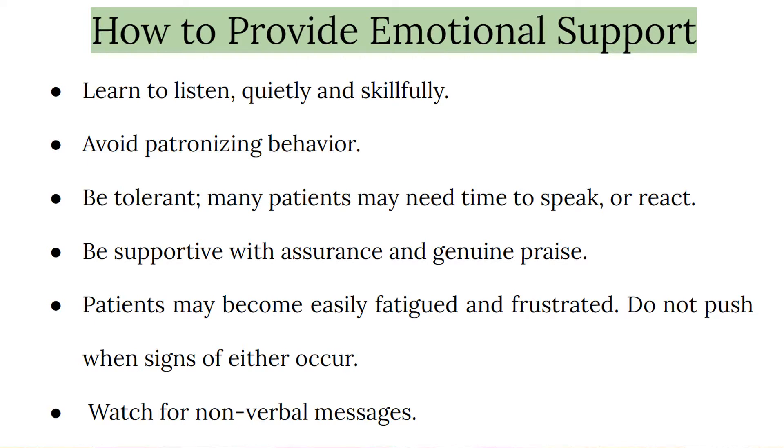Be tolerant — many patients may need time to speak or react. Be supportive with assurance and genuine praise. Patients may become easily fatigued and frustrated, so do not push them when signs of either occur.